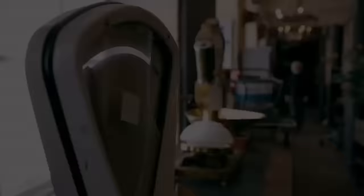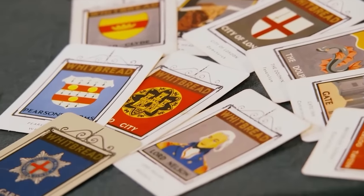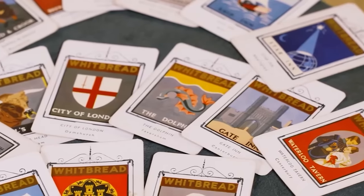Simon values the collection of 197 pub sign cards at £200 to £250: "Have that figure in mind — anything below that, I would be a little hesitant to let them go." Roger plans to play it by ear and seek a fair value rather than anything excessive.